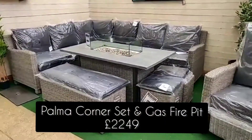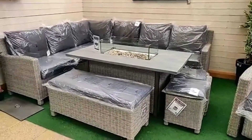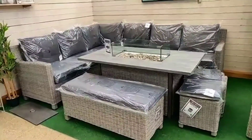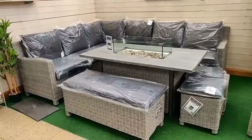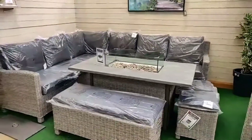This is a Palma corner set — the whitewash edition with the fire pit table from last year. We also have the new fire pit table in aluminium that we're going to show you at the end of the video, because we actually have it lit.